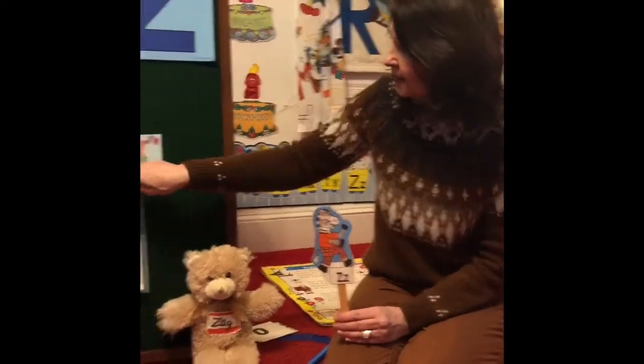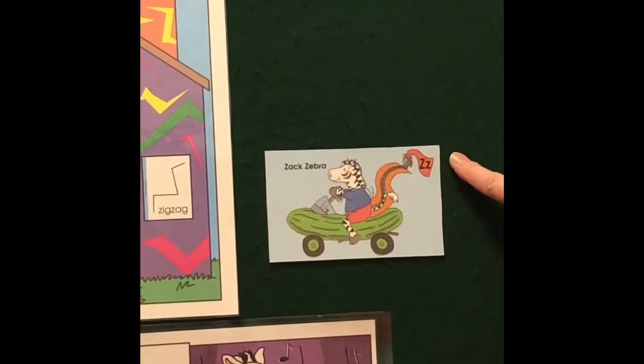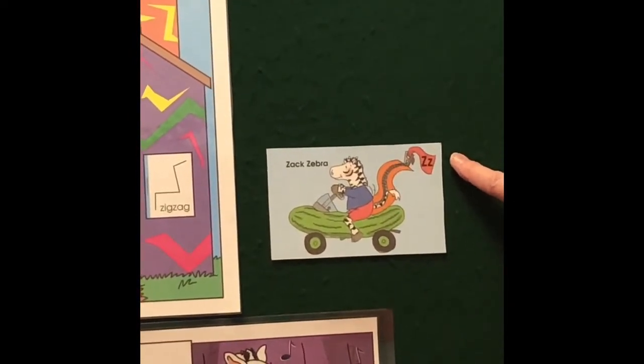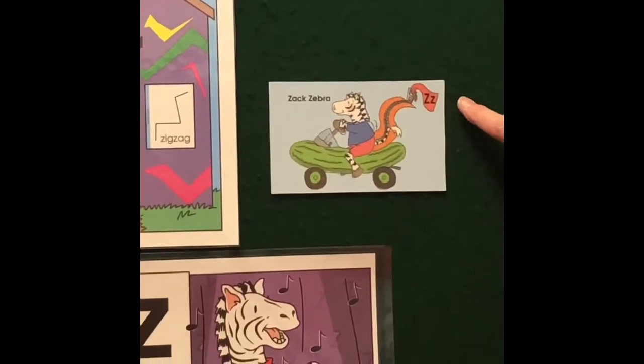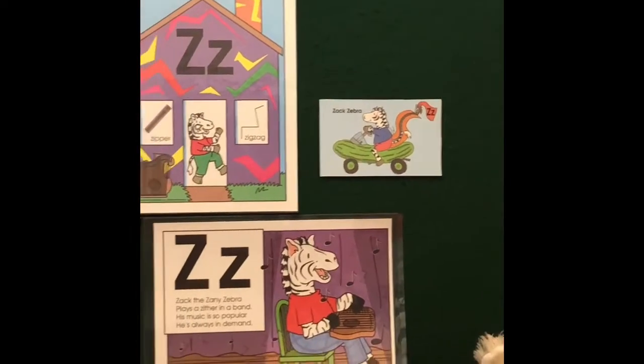Zach's car is a zucchini with a zipper off the back with a capital and lowercase z. Zach is very zany, and I'm going to play his song so you can get an idea of some of the things he likes.